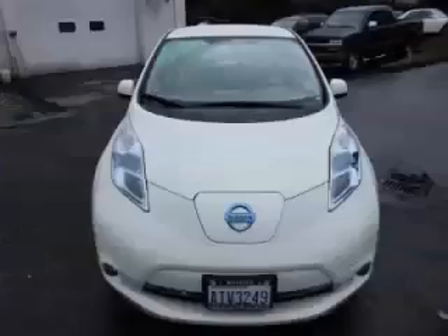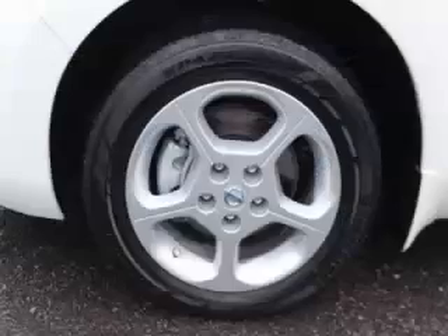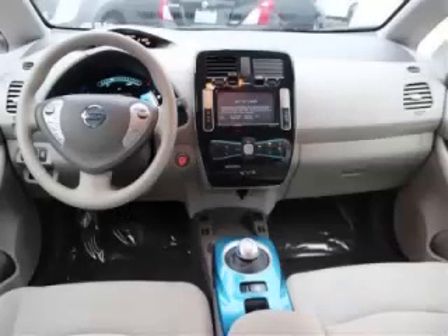Are you ready to experience this vehicle for yourself? Call today to schedule your test drive and remember to ask about our low internet financing. We'll see you next time.